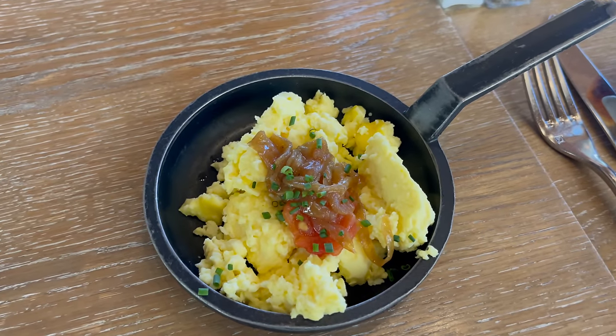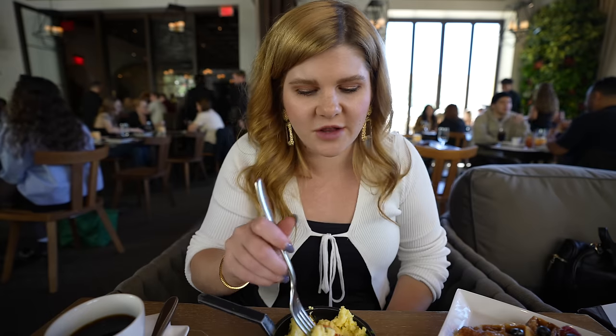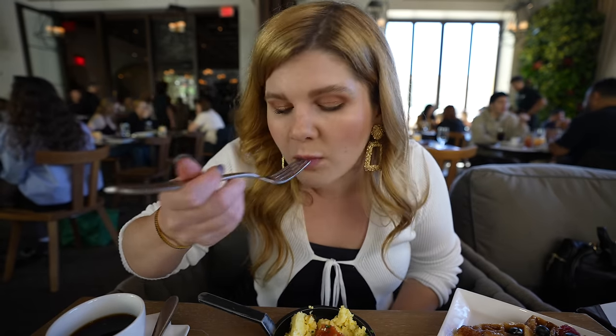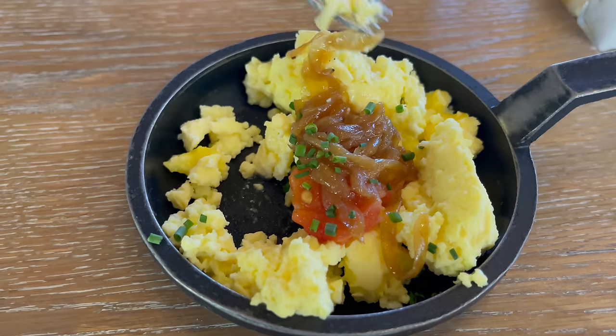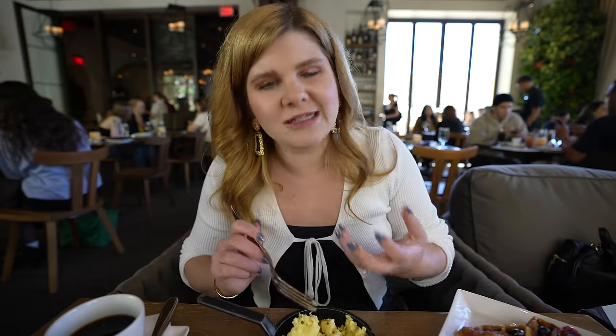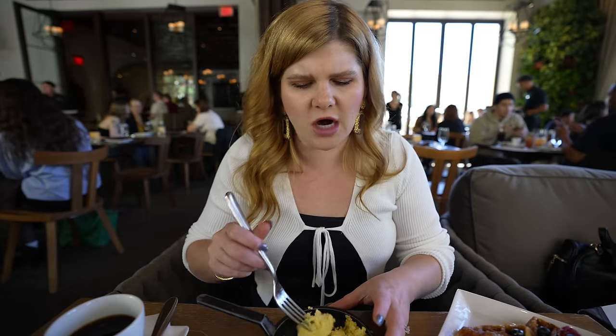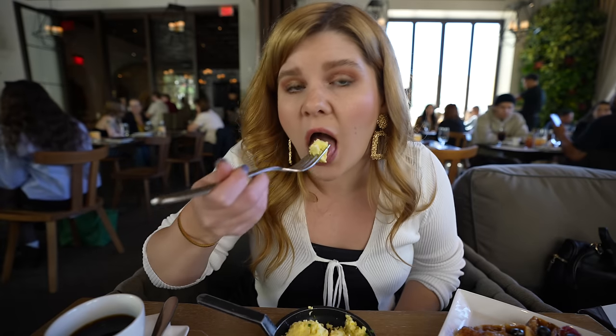They brought us scrambled eggs with caramelized onions and roasted tomato. I love caramelized onion — they also brought chives on a lot of this stuff. These are perfect scrambled eggs — just the fluffiest, lightest, cloud-like little bits of egg that I have ever had. They are incredible. The caramelized onion and the roasted tomato add that nice vegetal sweetness. I have never even made scrambled eggs this good. Mr. Ruby has to try those — oh my gosh, are those amazing.